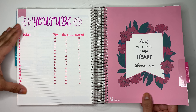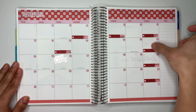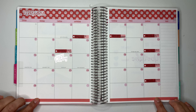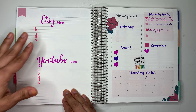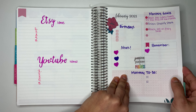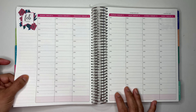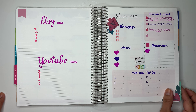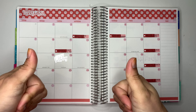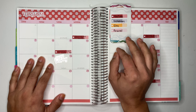To recap: I showed you where I keep track of my YouTube videos, my monthly spread using stickers from my Etsy shop and Planner Kate, my Etsy and YouTube ideas page, and my monthly dashboard. If you like this video, please give me a thumbs up and subscribe if you haven't already. I'll see you guys in my next video — bye bye!